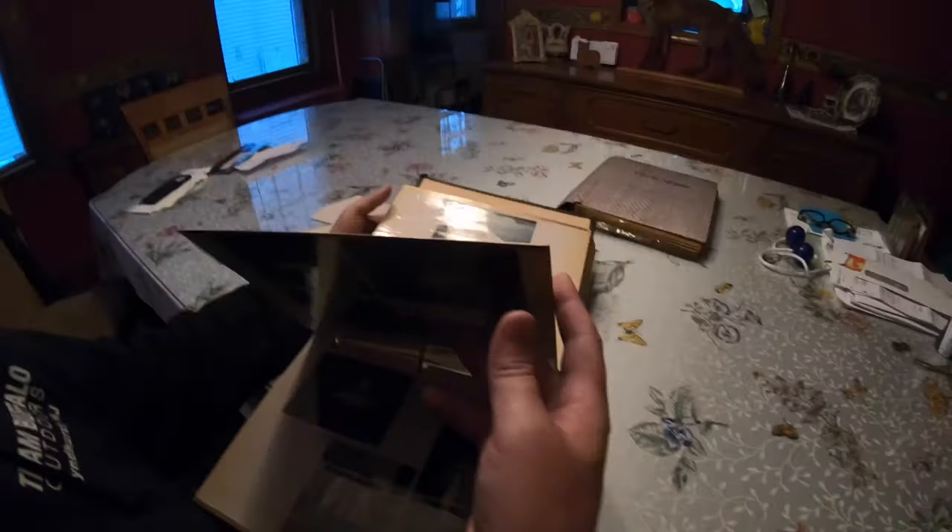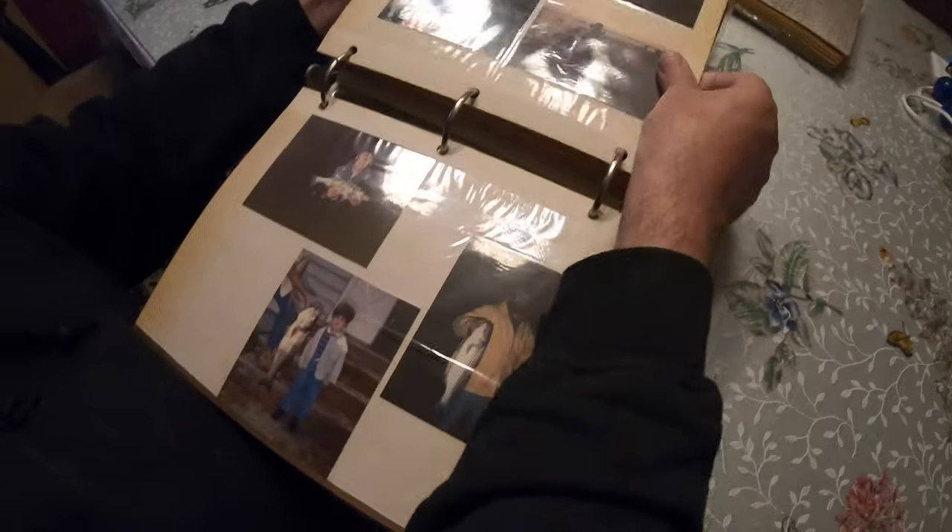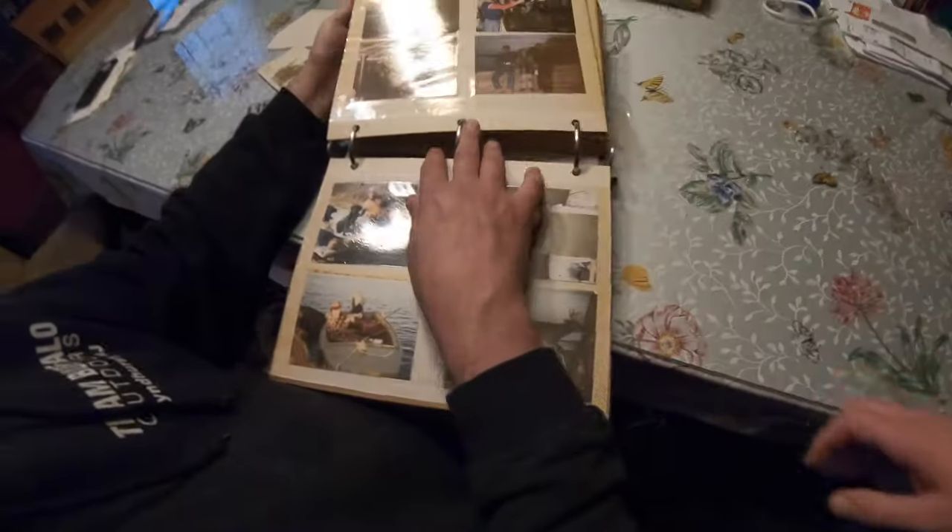There's a couple more pictures left. There's Chucky Rutar. Looks like there's a striper fishing off the surf there. I don't know that person. That's Bobby Beggs. That's a nice buck.